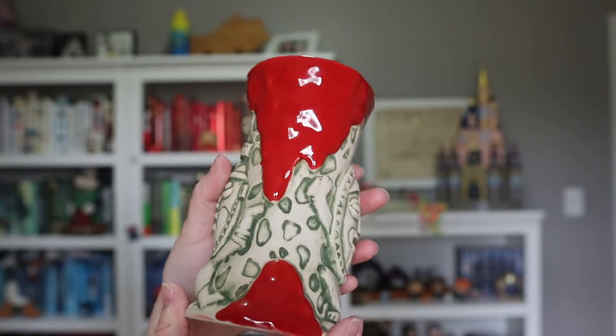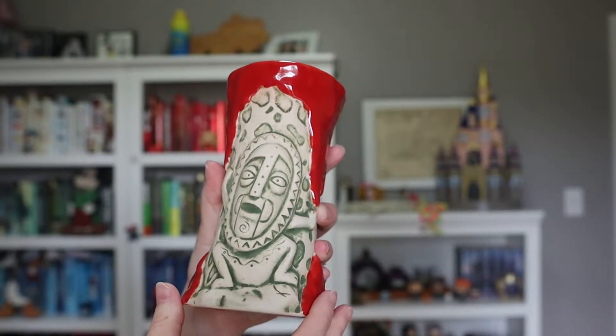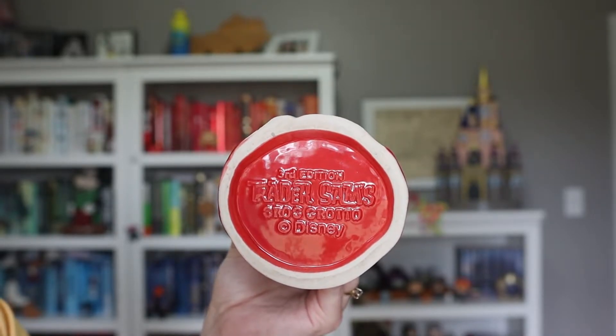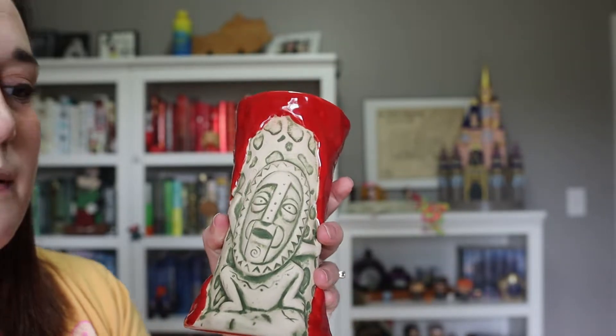Another Polynesian themed item is something we got at the Polynesian — this tiki mug. My husband ended up getting some kind of drink at the pool bar at the Poly and it came with this souvenir mug. This is one of the Trader Sam's mugs; a lot of their drinks come with souvenir mugs. It's got these tiki guys on it and a volcano kind of look, with a tiki mask and on the bottom it says Trader Sam's Grog Grotto. This is the third edition of this particular mug — I think this is his second one and he's kind of low-key collecting these.